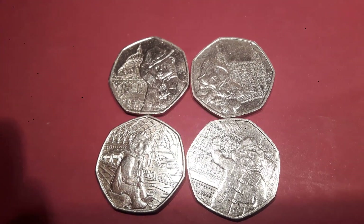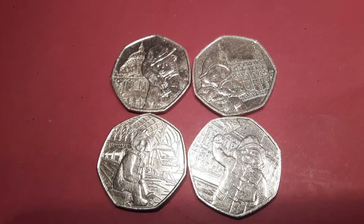Hi guys, Dan Stollers here, and today we're going to do a review and evaluation of all four Paddington Bear 50p coins.